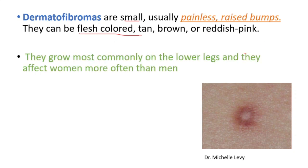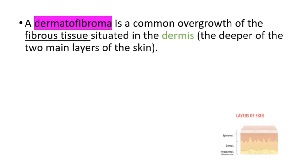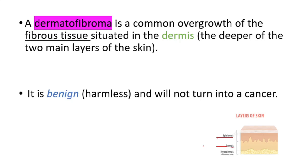They grow most commonly on the lower legs and they affect women more than men. It's a common overgrowth of the fibrous tissue situated in the dermis, which is the deeper of the two main layers of the skin. We have epidermis and dermis. It's related to the dermis, and it's benign — it will not turn into a cancer.